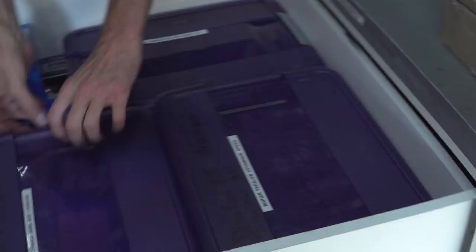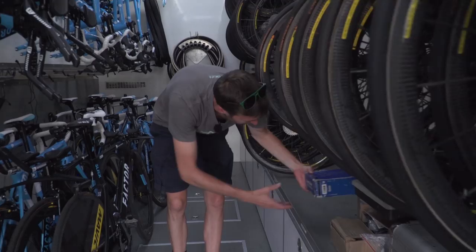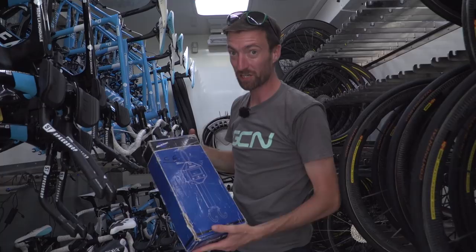So, the scales — these ones from Park Tools. Very important to make sure that their bikes meet the UCI's minimum weight requirements of 6.8 kilograms, because the Factors do come in under that if they're not careful, so they do have to add some weight.